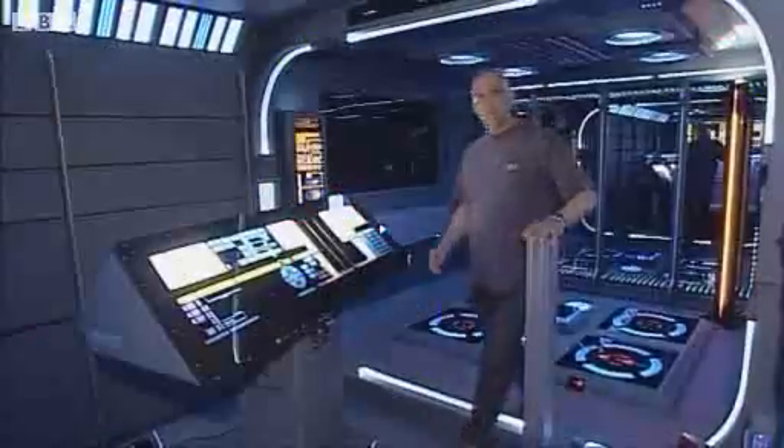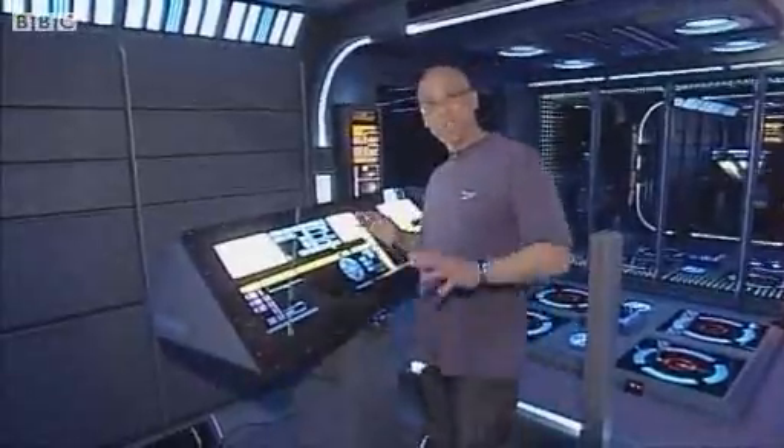Hi, my name is Tony Allain. I'm a science fiction interior designer. This is my father. We've just come out of the Star Trek apartment in Hinkley, Leicestershire.